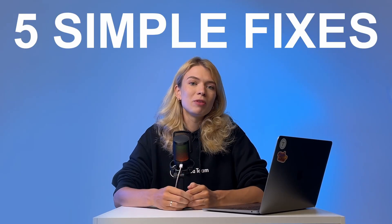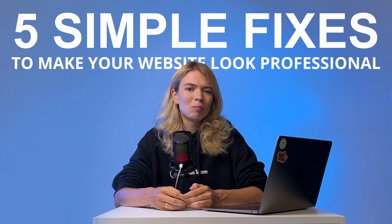What if I told you there are just five simple fixes to make any website look clean and professional? Chances are you already have the skills — you just need the right structure to make it all come together. In this video, we'll give this consultancy website a makeover using five simple fixes, and these tips will not only improve your overall design but will also help you think as a professional web designer.